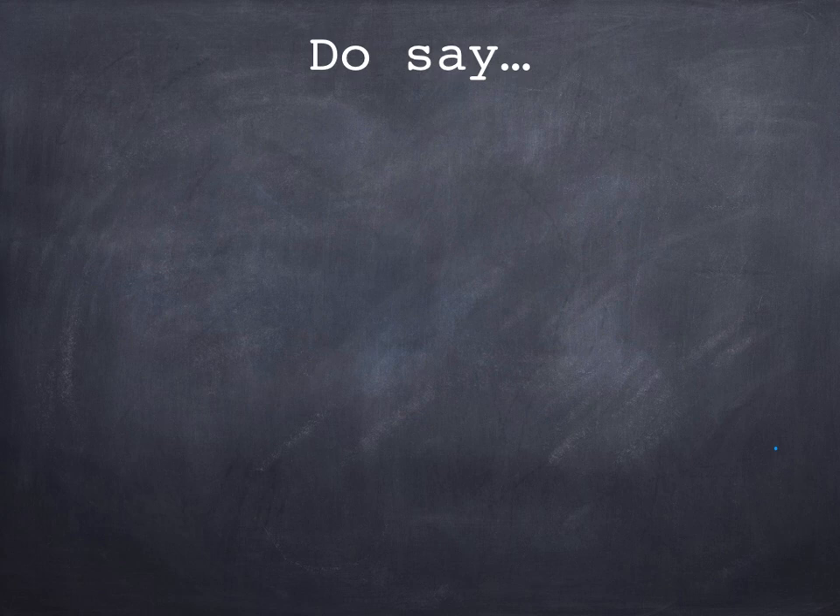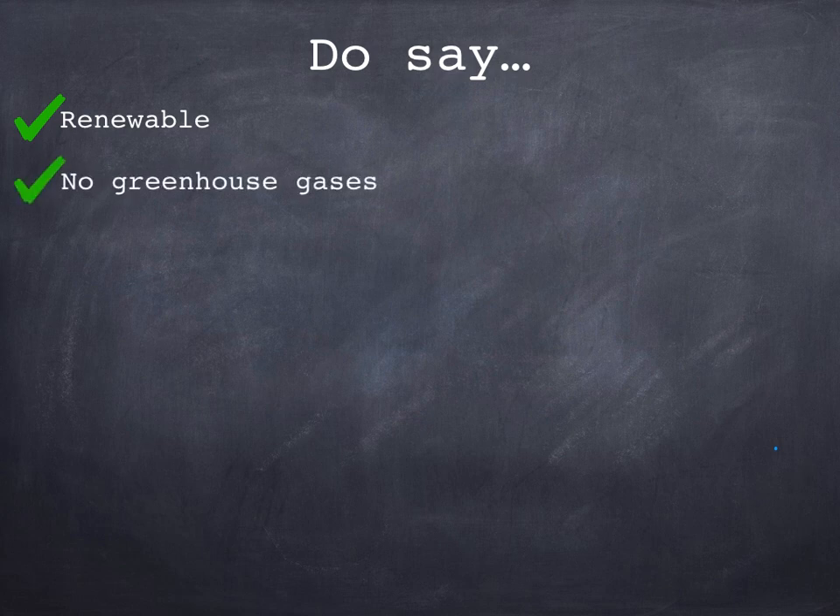Normally I do a summary slide, but this time I'm going to give you a couple of exam tips on how to maximise your marks instead. People very often say things which are too vague and aren't recognised by the mark scheme. Do describe things as renewable — remember that means they are being replaced at the same time as they're being used, so they're not going to run out. It's definitely worth saying that things don't produce greenhouse gases, or be specific and say they don't produce carbon dioxide.